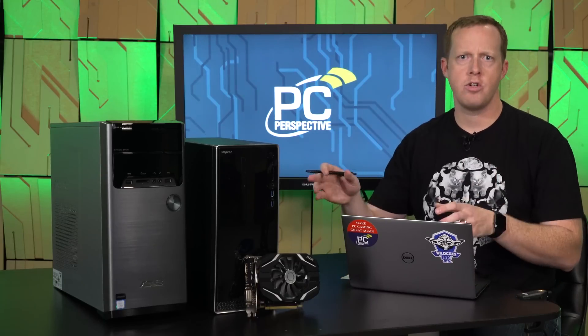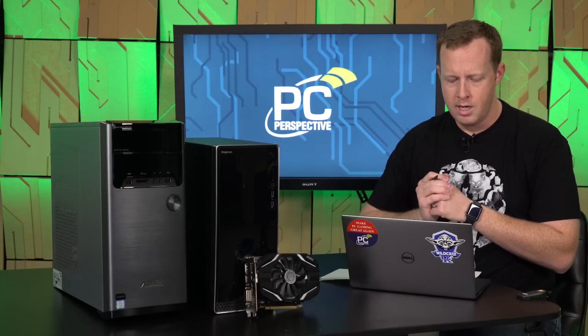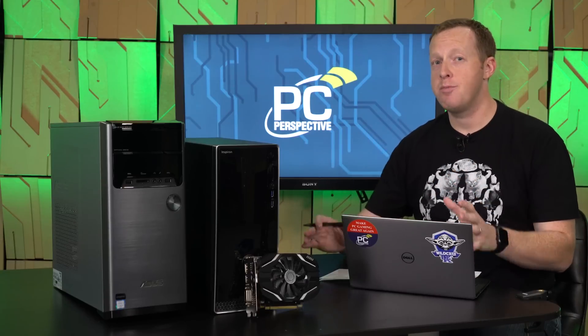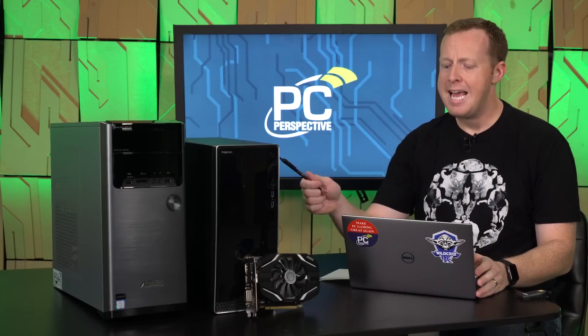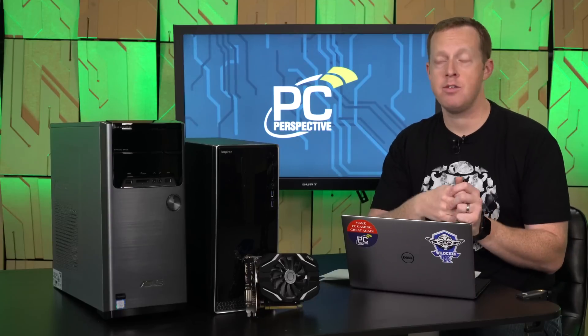It has 3 MB of cache and a 51-watt TDP on that processor. It has a standard 1 TB hard drive, 8 GB of memory, that type of stuff. So a very basic machine on the inside, and it only has a 240-watt power supply — it's probably been a while since you've heard of one of those.